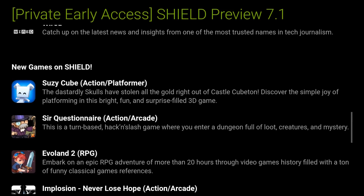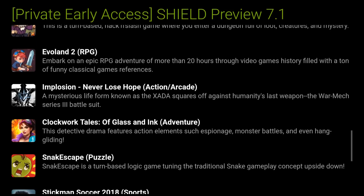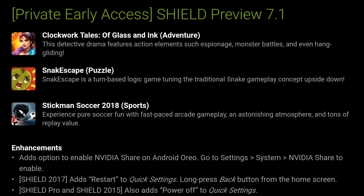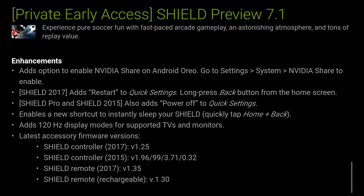We have new games: Susie Cube, Sir Questionnaire, Evil Land 2, Implosion, Clockwork, Snake Escape, and Stickman.